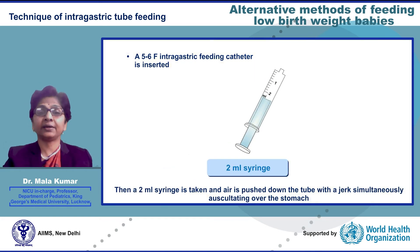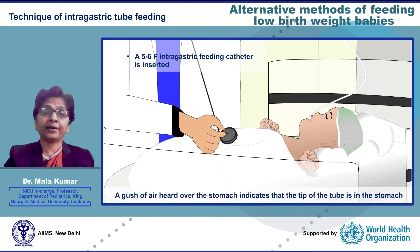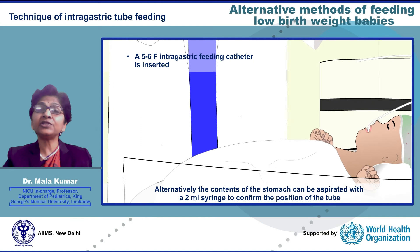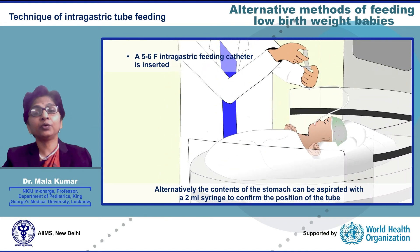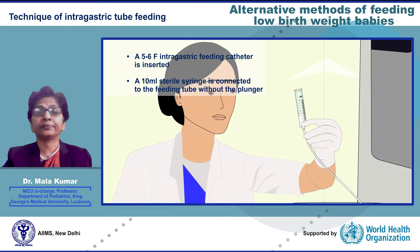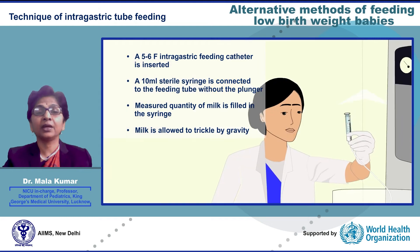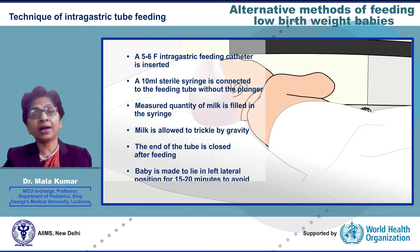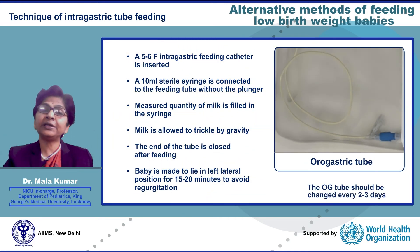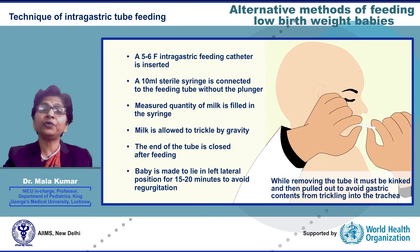A 2 ml syringe is used to push air down the tube with a jerk while simultaneously auscultating over the stomach — a gush of air heard over the stomach confirms the tip is in the stomach. Alternatively, stomach contents can be aspirated with a 2 ml syringe to confirm tube position. A 10 ml syringe without its plunger is attached to the end of the tube, a measured amount of milk is poured in and allowed to trickle into the stomach by gravity. The tube is then closed and the baby turned to lie on his left side with head slightly elevated to avoid regurgitation. The OG tube should be changed every 2–3 days; when removing it, the tube must be kinked and then pulled out to avoid gastric contents trickling into the trachea.